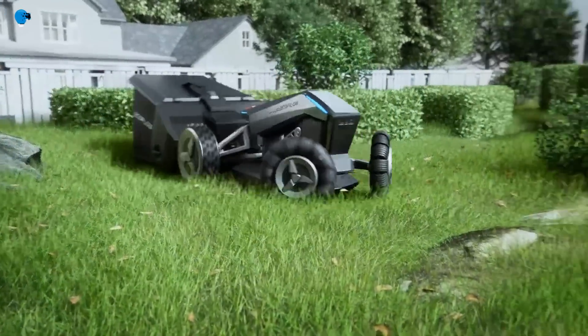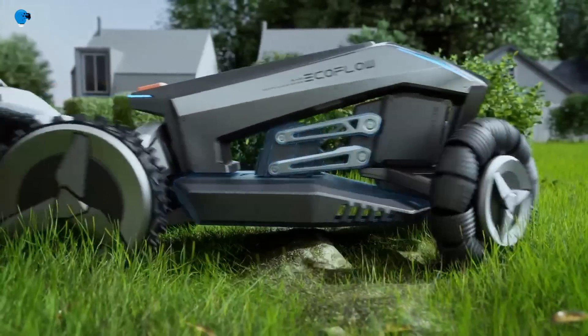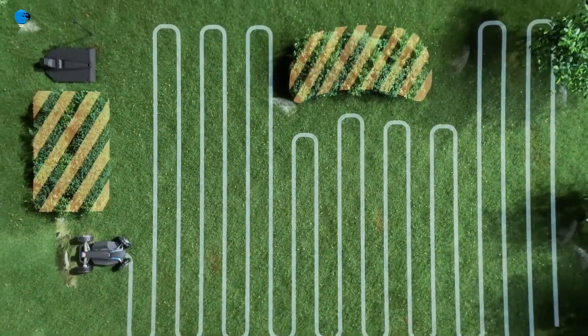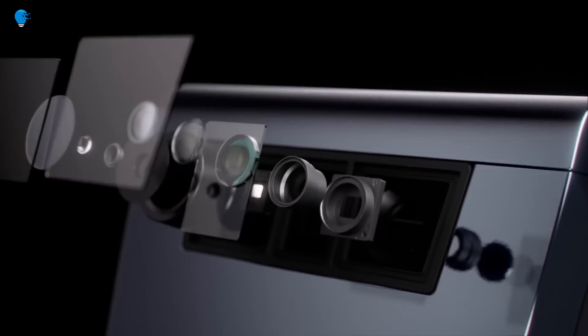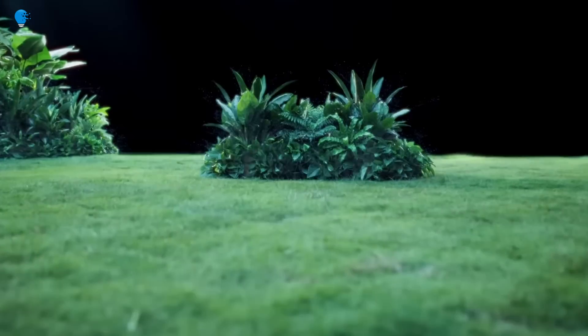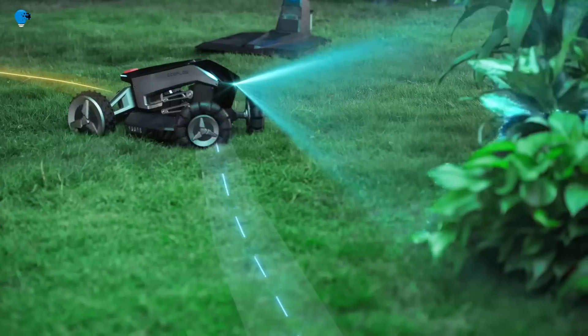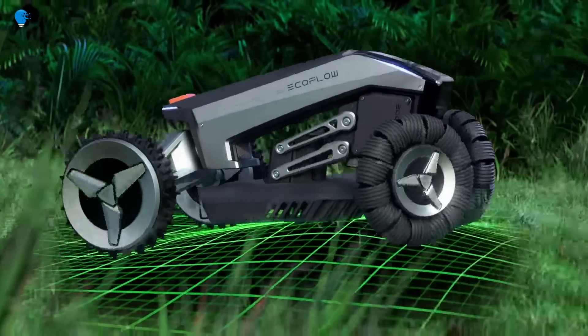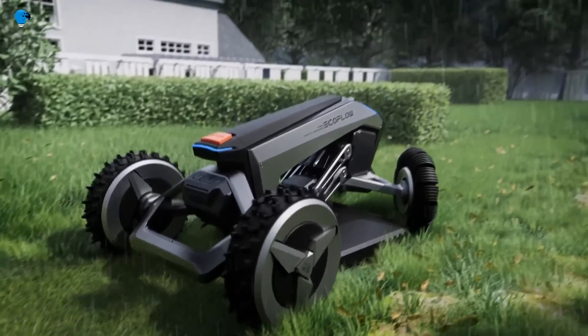A garden sweeper kit can be attached to the automatic mower to remove unwanted debris such as leaves, sticks, and rubbish from your garden. The sweeper kit is purchased separately. When moving or landscaping, boundaries can be easily changed at the touch of a button.